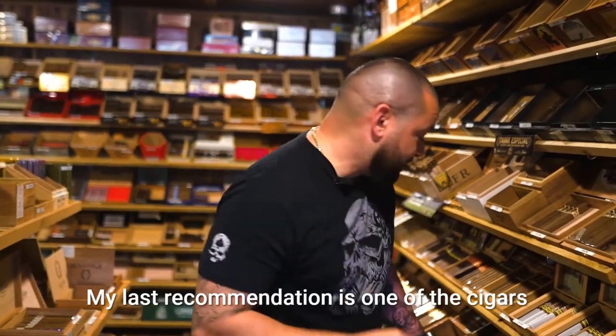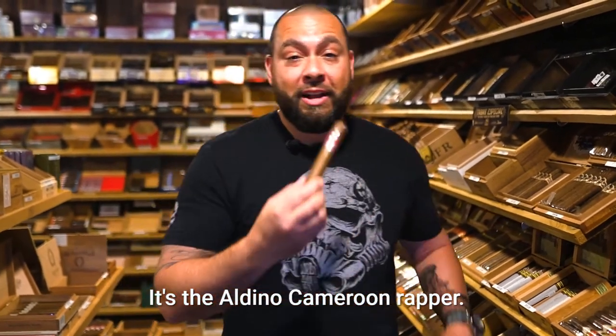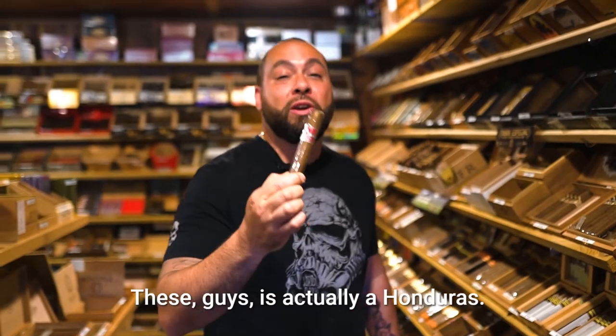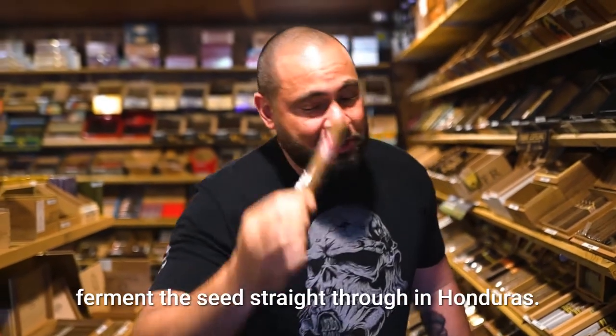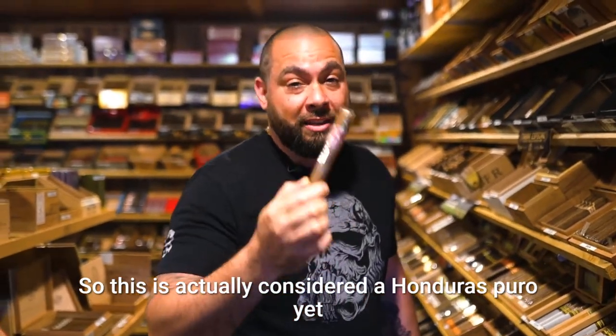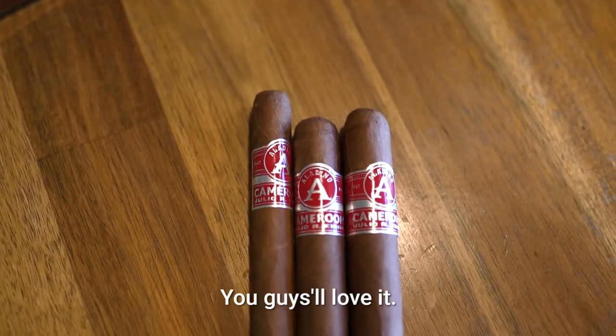My last recommendation is one of the cigars we just put in our stock — it's the Aldino Cameroon wrapper. This is made by the Arora Familia. It's actually a Honduras cigar; they actually take the Cameroon seed and plant it, and fermented seed is straight through in Honduras. So this is actually considered a Honduras Puro, yet this is a Cameroon wrapper. Fantastic from that Aldino line — that's been amazing, you guys will love it.